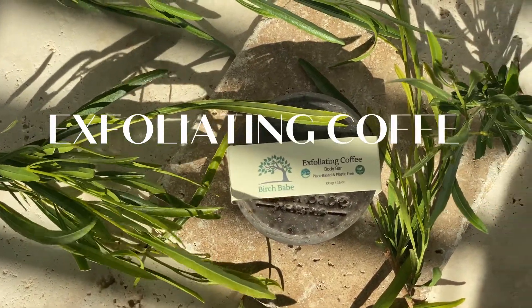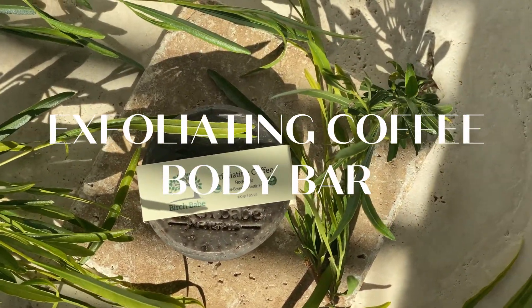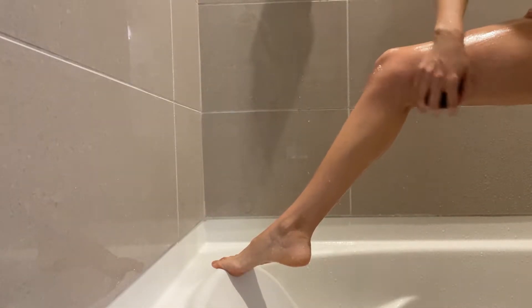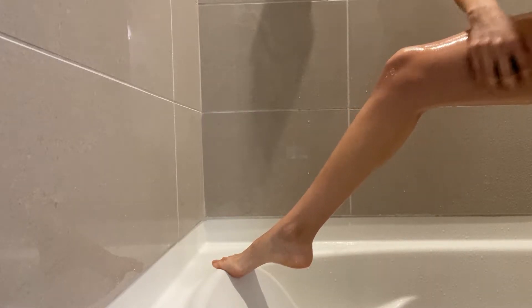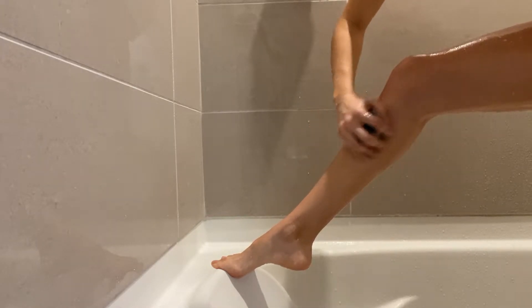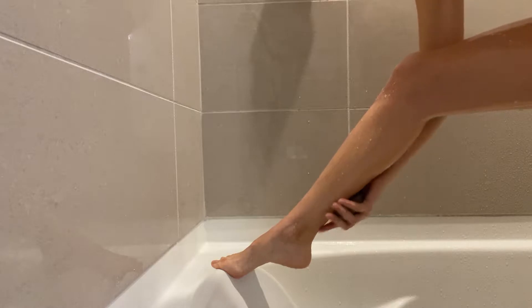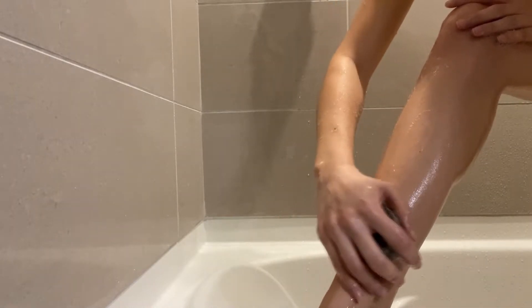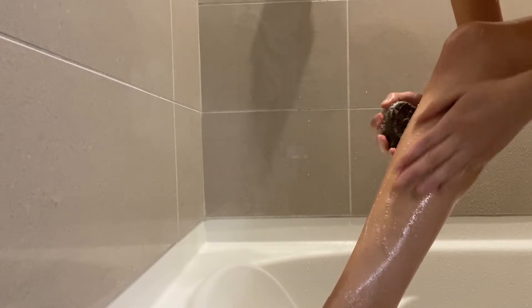The coffee exfoliating body bar has been my go-to in the shower lately. It is made with rosehip, avocado, and grapeseed oils, as well as coconut milk, kaolin clay, and of course coffee grounds. The coffee grounds give it an exfoliating effect that helps get rid of dry skin and stimulate blood circulation. It leaves my skin super soft and moisturized after every shower, and washing my body with this bar is so revitalizing — the smell wakes me up every morning.